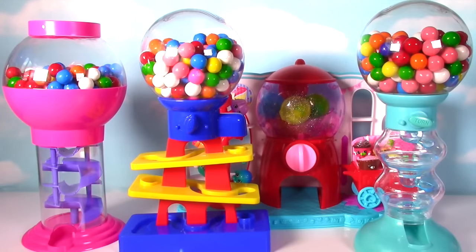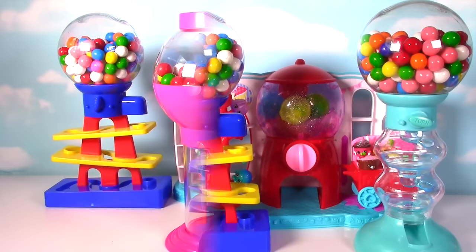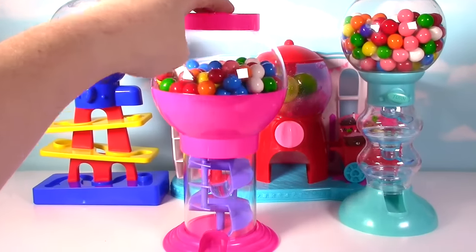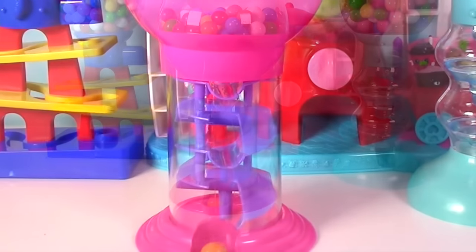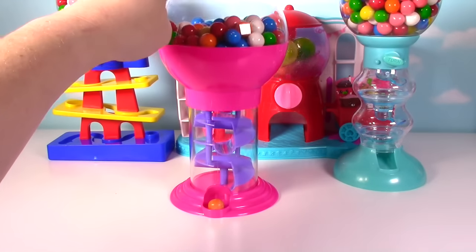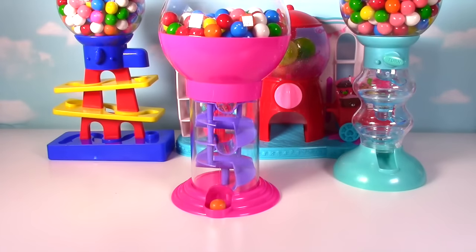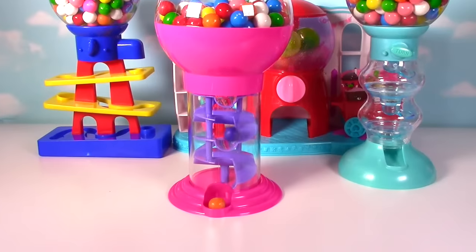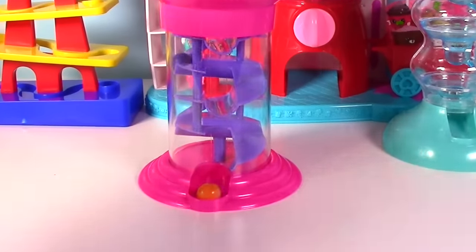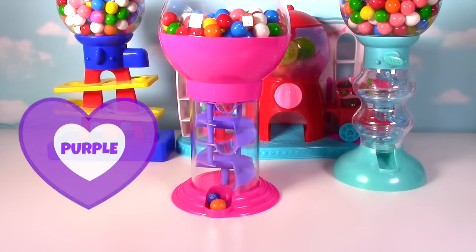Let's get started with our pink gumball bank. To get the gumballs to come down, we give it a little push. What color do we have? It's orange! Let's see what our next one is.